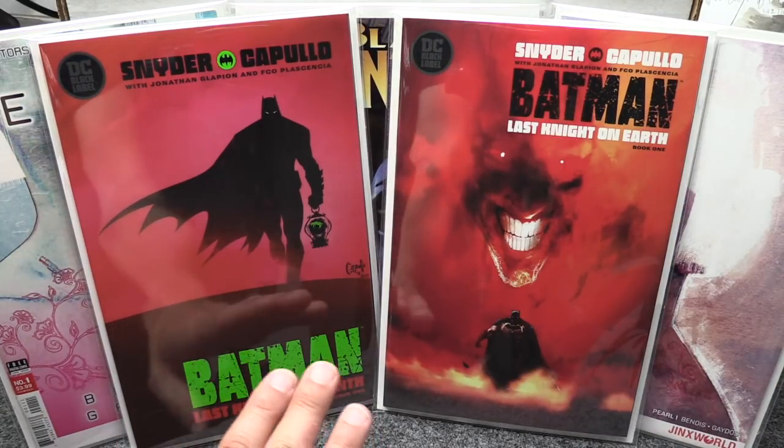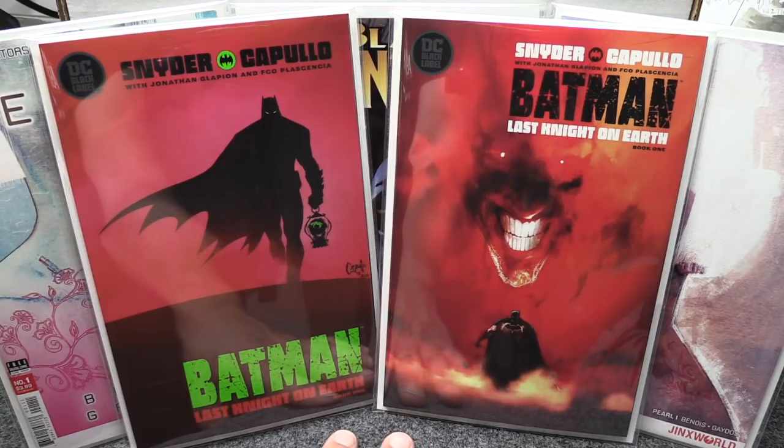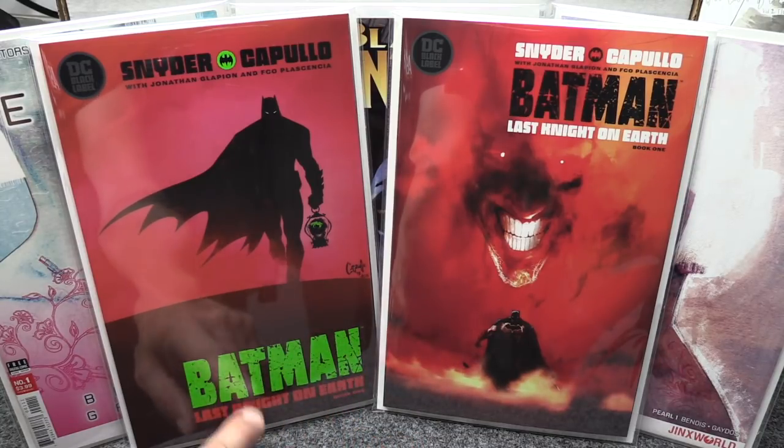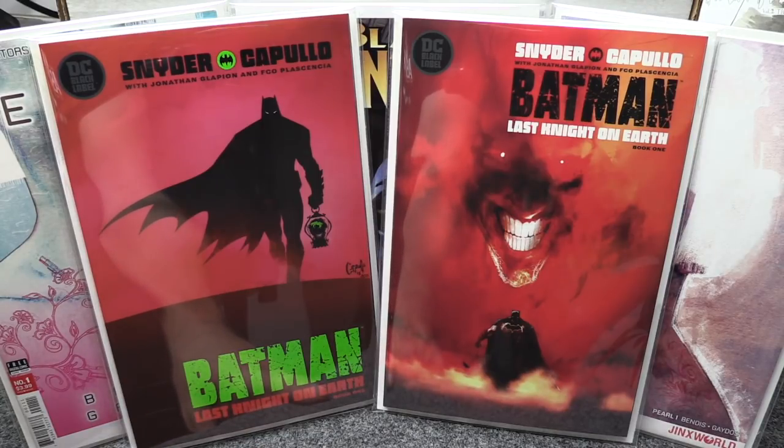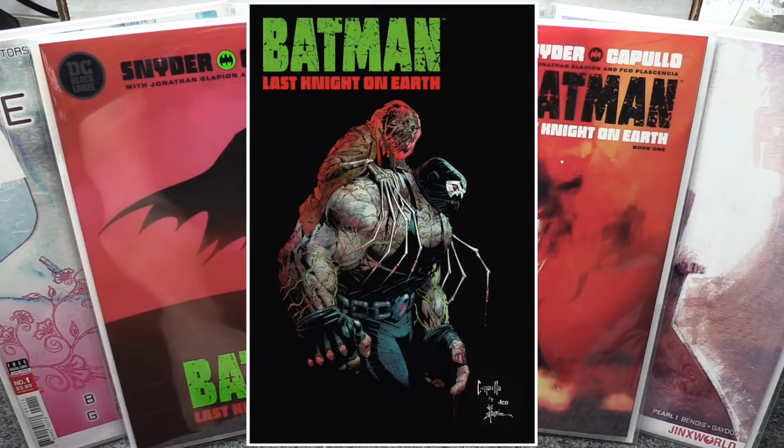Anyway, if you didn't pick up Batman: Last Knight on Earth number one, I highly recommend it. I know it's square-bound and a little pricier, but there are only two covers and it's really good. The Cover B for issue two — the black cover with Bane and that creepy figure on his back — is a wicked cover, I'll put an image on screen. That is definitely an old boy cover. Take care everyone, happy hunting!